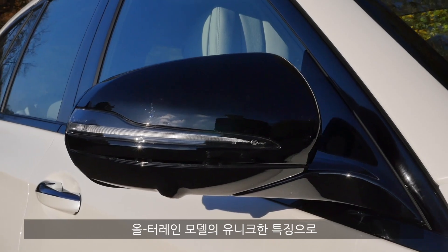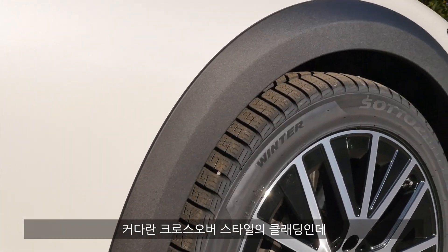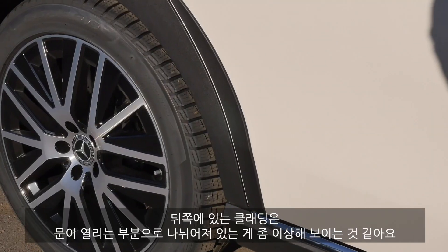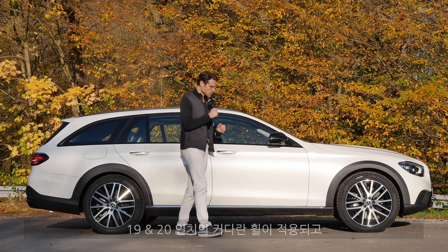A special unique feature for this All-Terrain version is the big crossover cladding running front and rear. In the rear, however, it's a little bit split by the rear door, which looks kind of odd. And it always comes with big wheels — 19 or 20-inch.